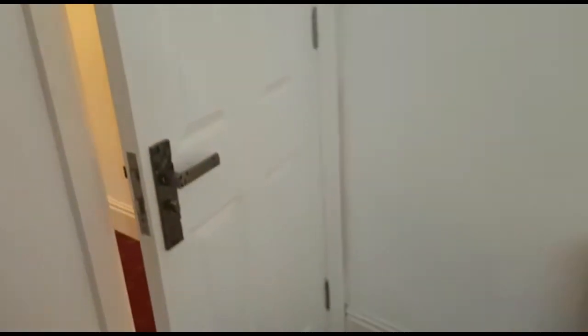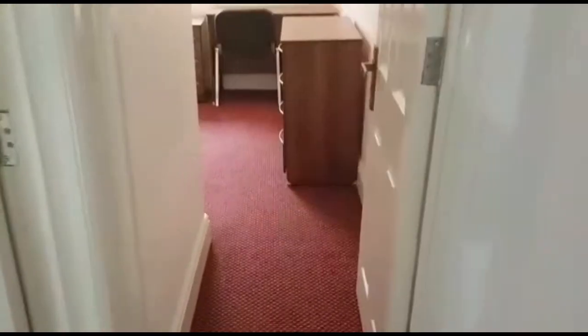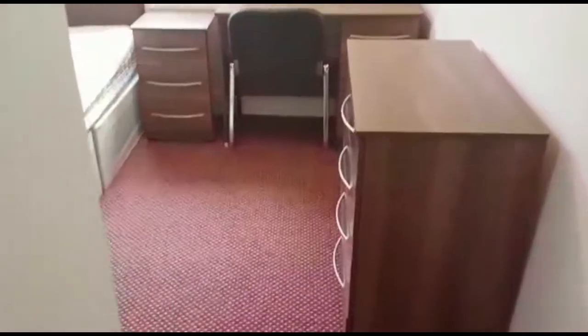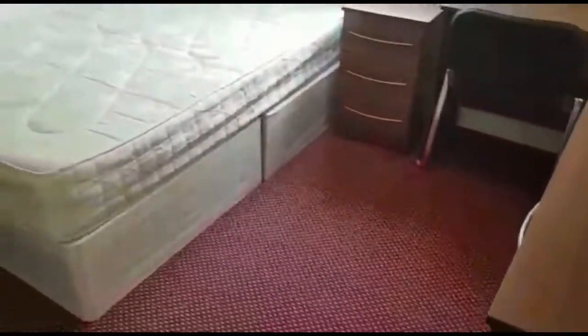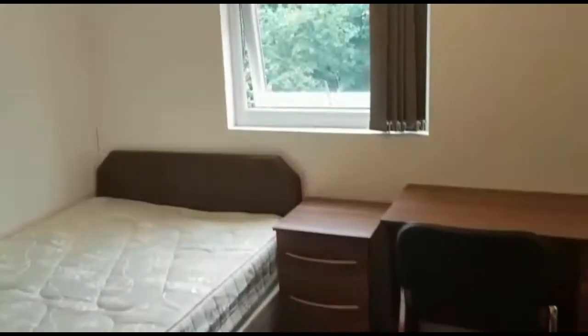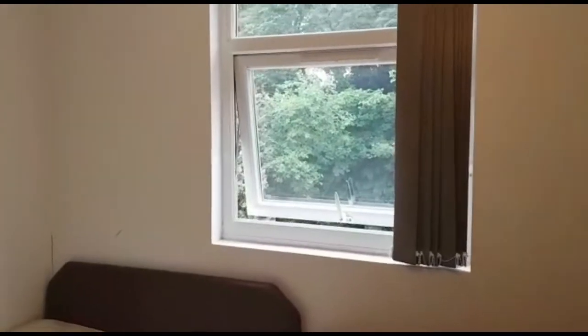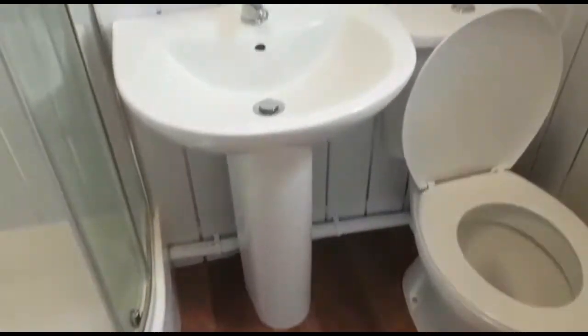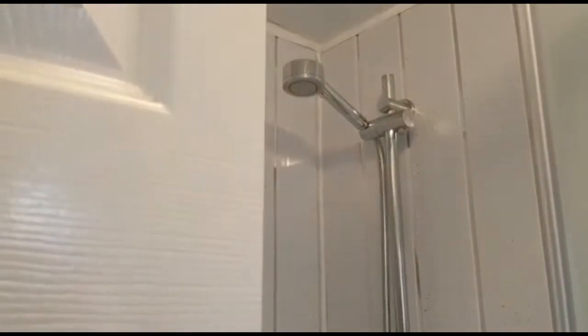We now head upstairs onto the top floor where we'll see the final three ensuite bedrooms. At the rear of the property we have an identical hallway-like entrance which opens into a very spacious bedroom area, also fully furnished with plenty of light coming through the double glazed window facing the rear garden. The en suite here features a very large shower cubicle.